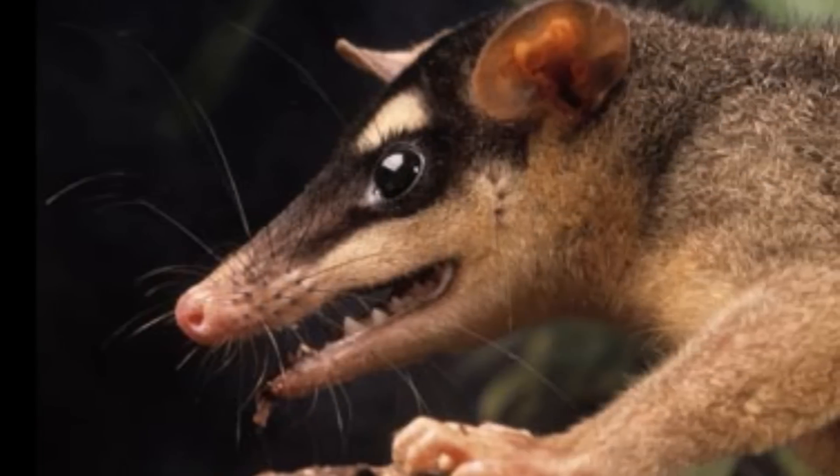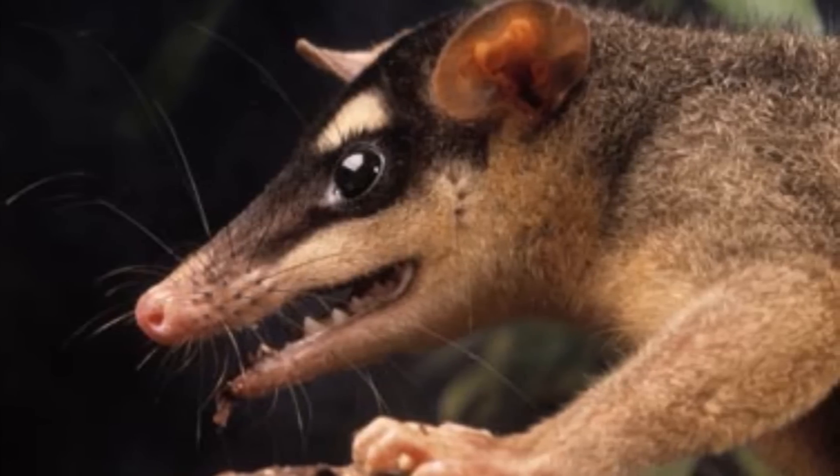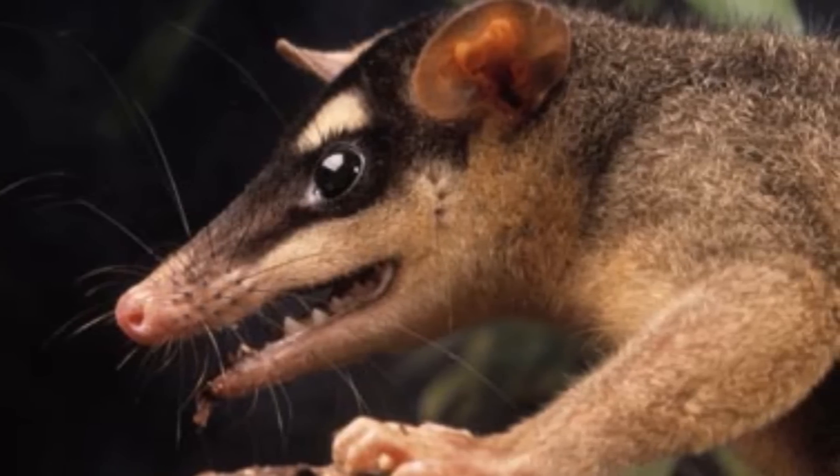An endangered mulgara is hunting and foraging on a sand dune in Australia. Most marsupials live in Australia or its nearby islands.